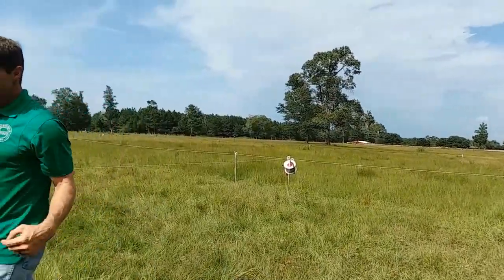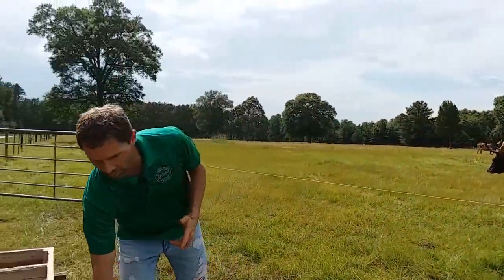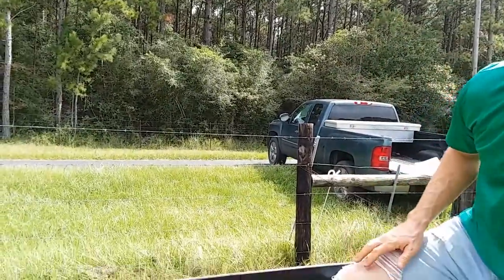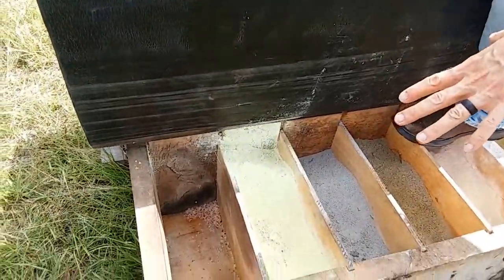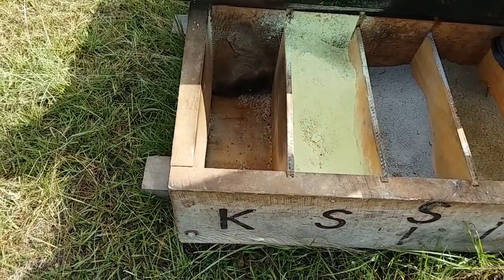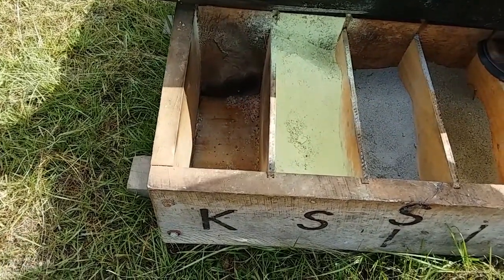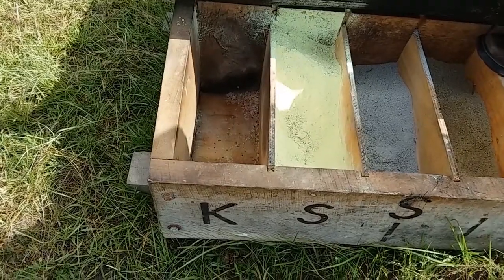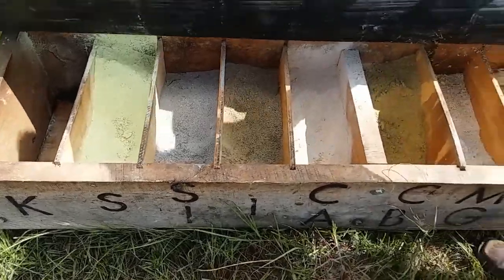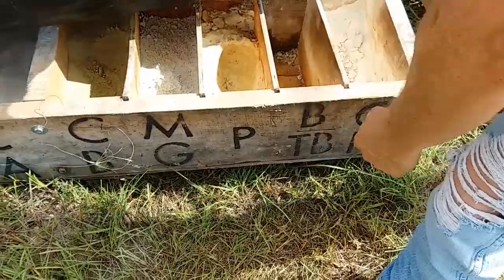Come around here with me and let me show you what they did on this side, because they threw me a curveball and did something I was not expecting. On this side, the potassium — we put this feeder in back in January and they had never touched the potassium. But here they are now hitting the potassium and they've actually emptied out that potassium bin. We're going to have to completely fill that one up, and the same goes for the boron and a few other bins on this side.